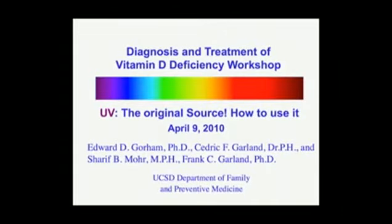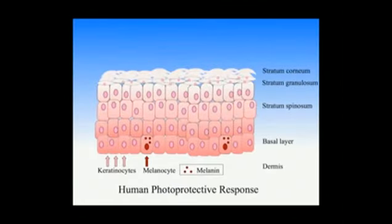Today, it's really a privilege and pleasure to talk to you about ultraviolet light, the original source, and how to use it. I'd like to talk about the human photoprotective response, some of the adaptations in our skin that have evolved to use ultraviolet B for vitamin D photosynthesis and yet protect ourselves from UVA.